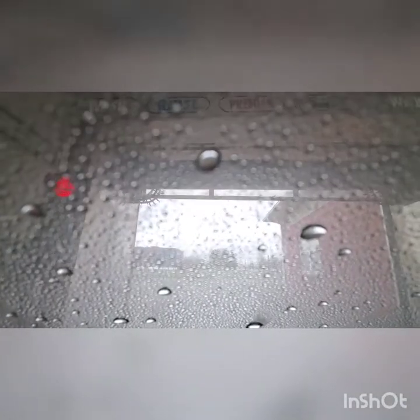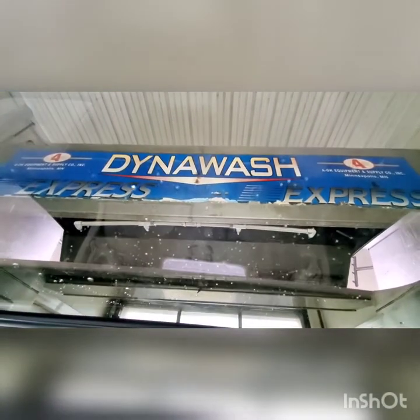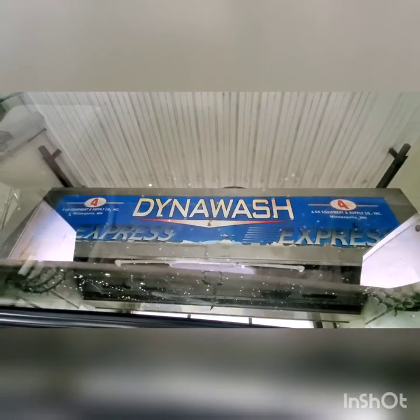All right guys, here comes the rare onboard dryer — and they are moving, and they are moving!